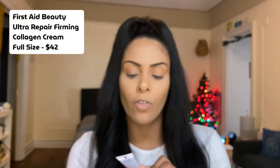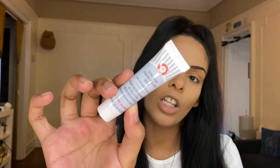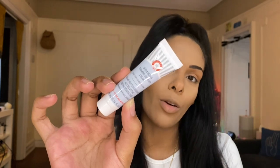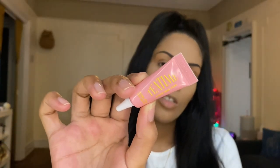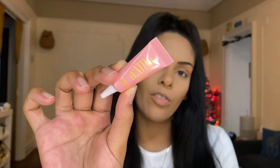The next product is the First Aid Beauty Ultra Repair Firming Collagen Cream, safe for sensitive skin. You can use this AM and PM, use alone or over a serum — dermatologist tested with no artificial fragrance. Then we have the Biro New York Tea Time Rose Tea Eye Cream, which is made to brighten, de-puff, and firm. It's also cruelty-free and vegan.